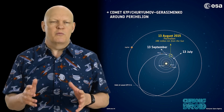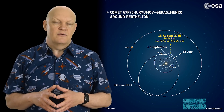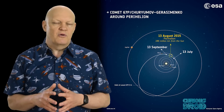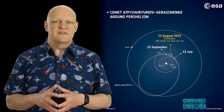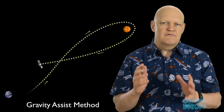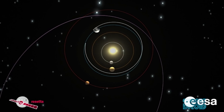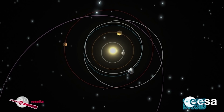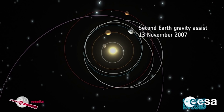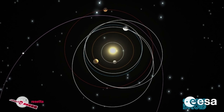Comet 67P was also a short-period comet with an orbit of 6.45 years and would be making its closest approach to the sun in the summer of 2015. It was larger than Comet 46P at approximately 4.3 by 4.1 kilometers and was traveling at 135,000 kilometers per hour. This speed meant there was no rocket available that could catch it directly without a huge and impractical amount of fuel. So in order to match its speed and orbit, Rosetta would have to use the gravity assist method of slingshotting around Mars and the Earth. From the launch in 2004, Rosetta would slingshot around the Earth, then Mars, then back around the Earth a second and third time.